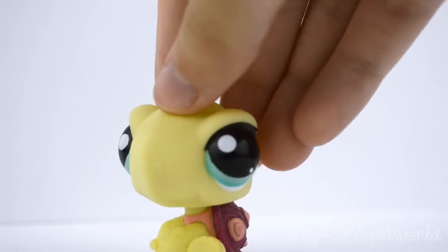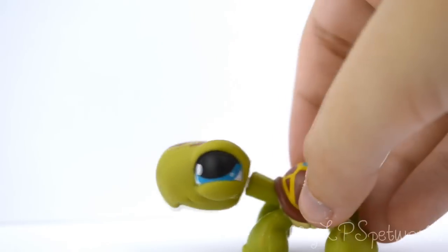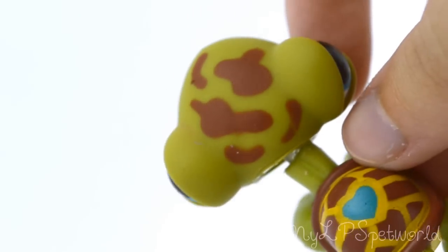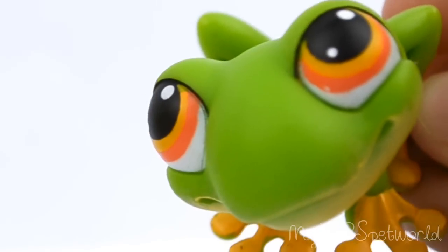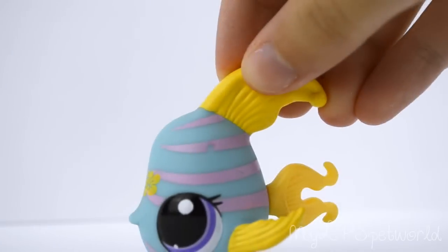Moving on to turtles — I have this one, pretty cool. And now we have this turtle and I love this one because the design on its head looks so cool.